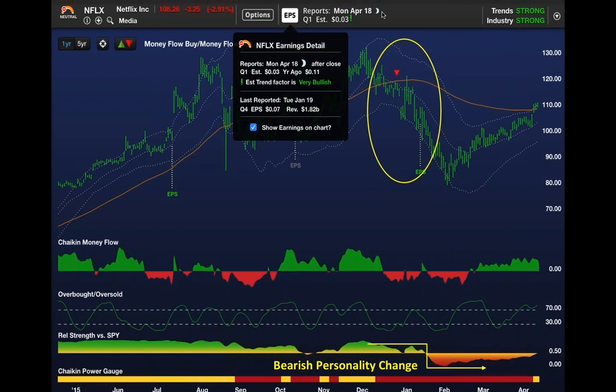The estimate was three cents. I drill down to show you the additional detail we give you. The last time Netflix reported earnings was back in January.